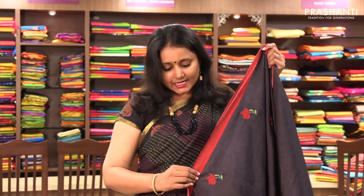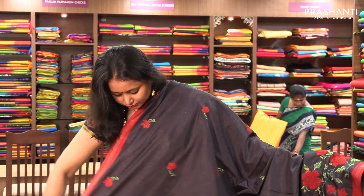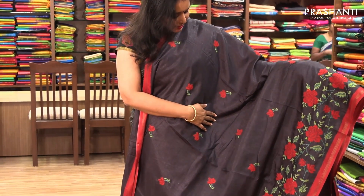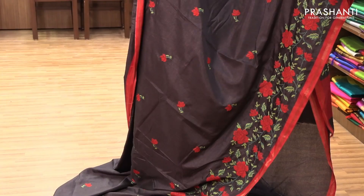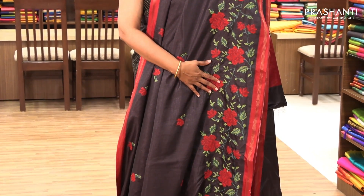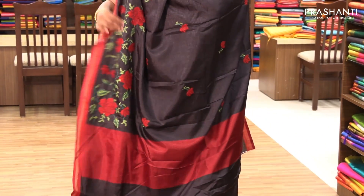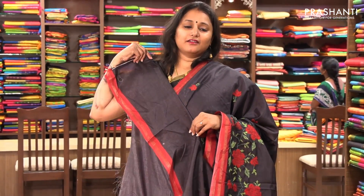The next one is priced at ₹2,150. It's a very pretty black semi-tusser saree. It has a small piping on one side in red with beautiful floral embroidery on the entire body — floral buttas woven in two colours, green and red. Along the bottom part it's got a very pretty completely embroidered floral pattern, a simple pallu, and a running blouse.